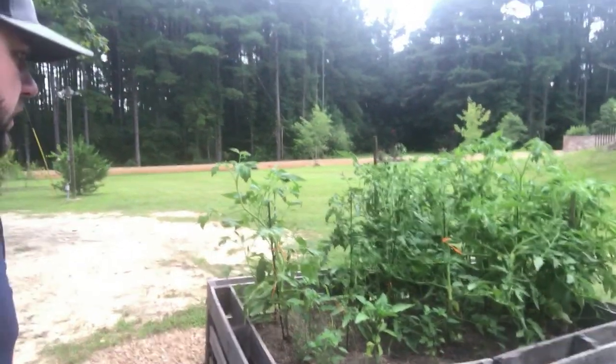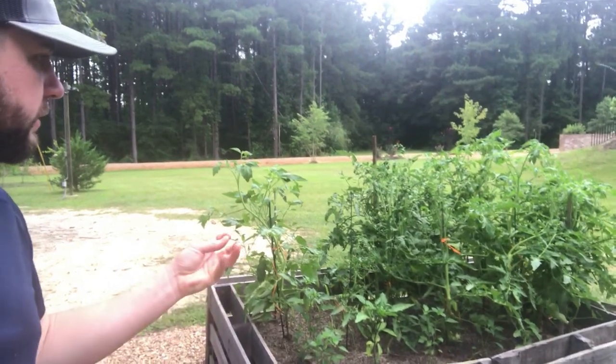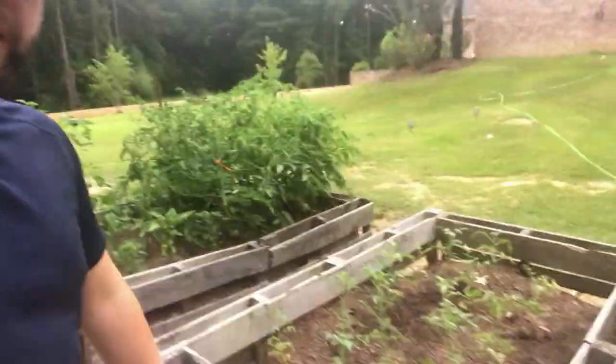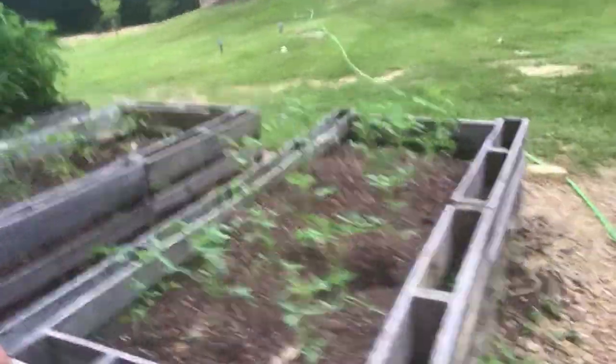We're going to check on our pumpkins today but I still think it's too wet to disc and till, just because of all the rain we've had this week. We'll probably wait another few days on that. Quick update on our peppers and tomatoes — they're really starting to look good, throwing off some pods and flowers. We're hoping to have some peppers start soon. We're late on our peppers for some reason, but they're all looking great. Some more fall tomatoes are looking wonderful.